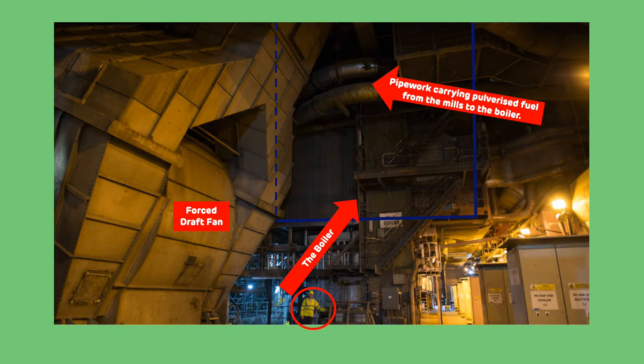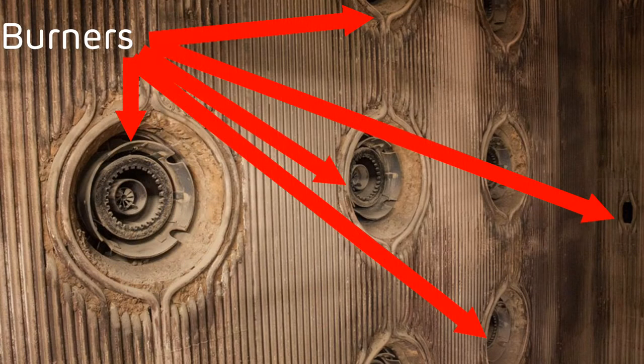We inject hot air into the pulverising mills to transport the pulverised fuel to the boiler. The reason for the air being hot is all due to efficiency — if we put cold air into the mill, this cold air will end up inside our boiler, which will cool it down and decrease the boiler efficiency. The pulverised fuel is transported along pipework from the 10 pulverising mills towards the boiler, and is injected at various points along the height of the boiler through burners, which can be seen in this photograph.